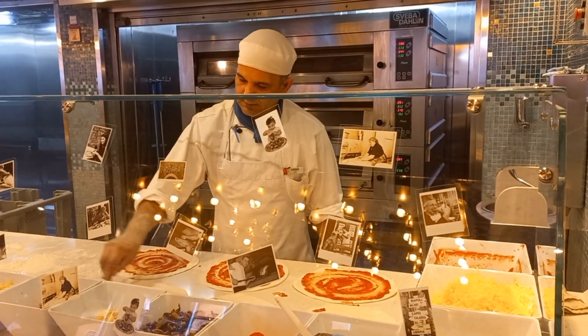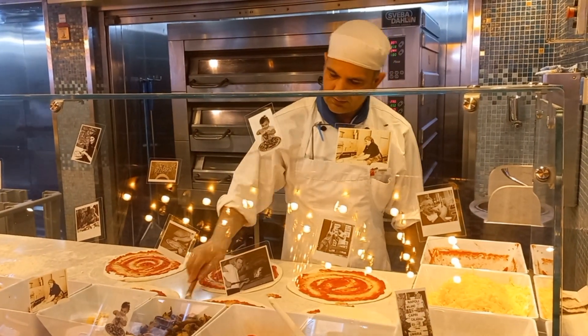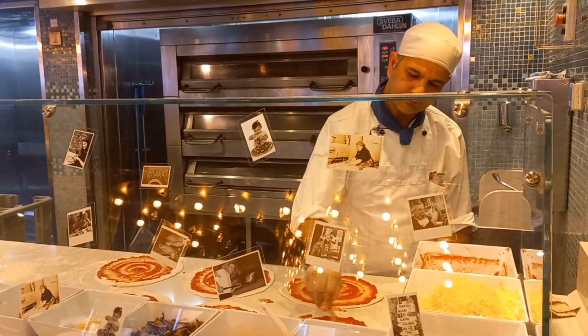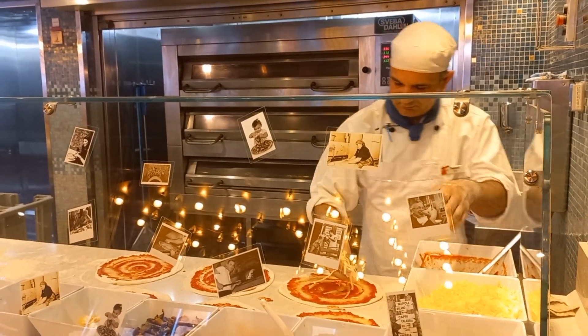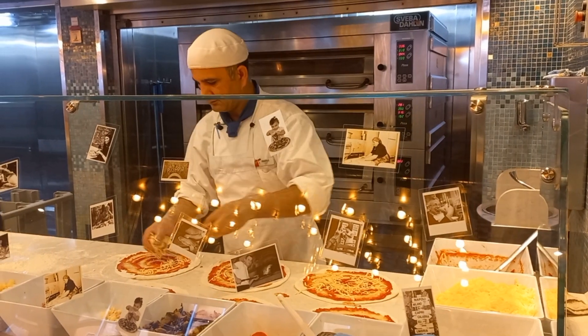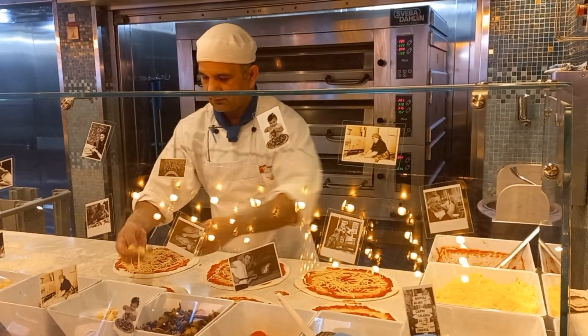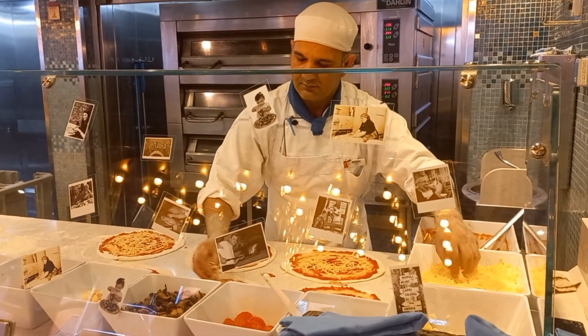The whole process is just a continual making and serving of pizzas. The dough comes out, the attendant flattens them out by hand, then spreads over the tomato base Napoli sauce and puts a couple of different cheeses on top.